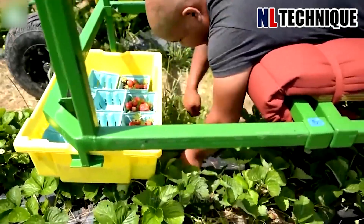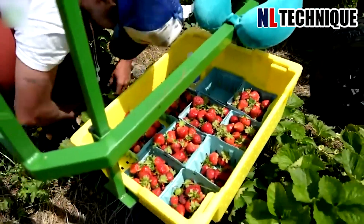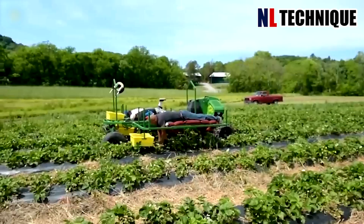Lying on a rolling board with an attached basket to harvest strawberries, workers can avoid backache and avoid stepping on the delicate strawberry plants.